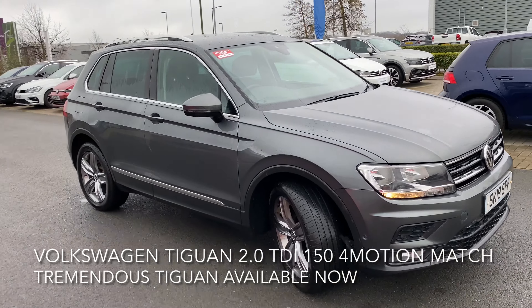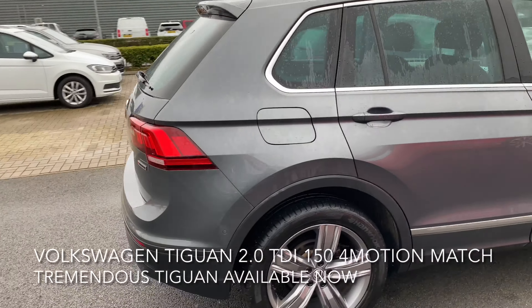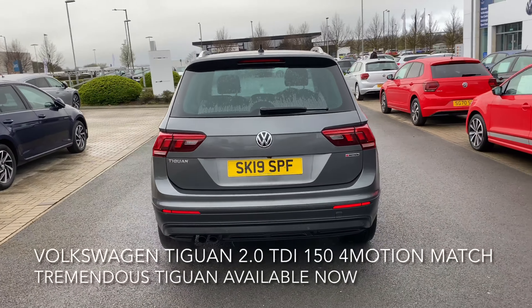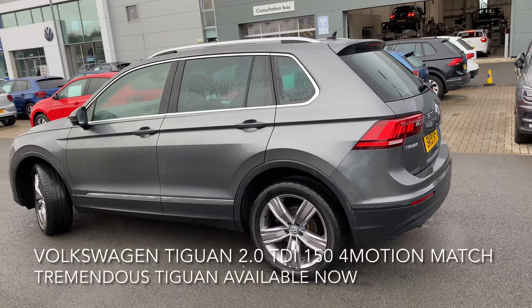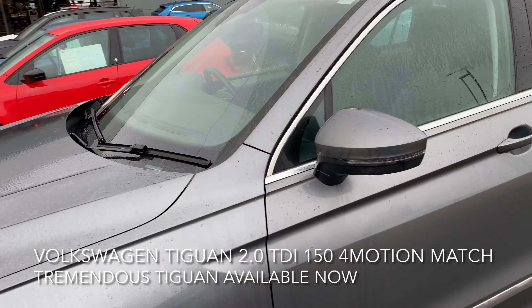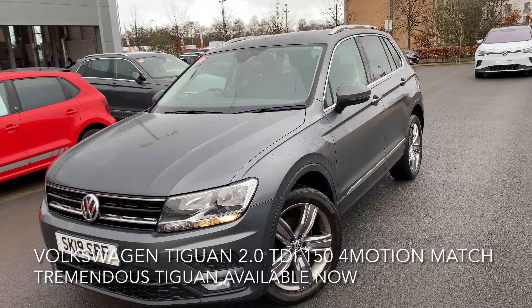Here we have a Volkswagen Tiguan, a 2 litre TDI 4Motion Match 150 PS. The car is a stunner and has a top spec including adaptive cruise control with front assist, a rear view camera, front and rear parking sensors, silver roof rails, distance control assist, lane assist, and a city emergency brake.